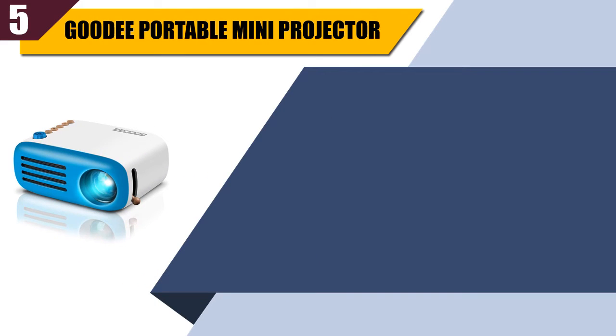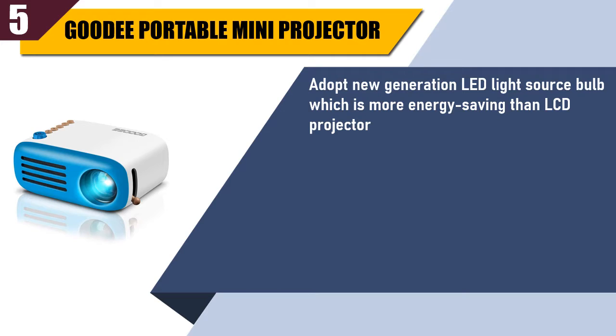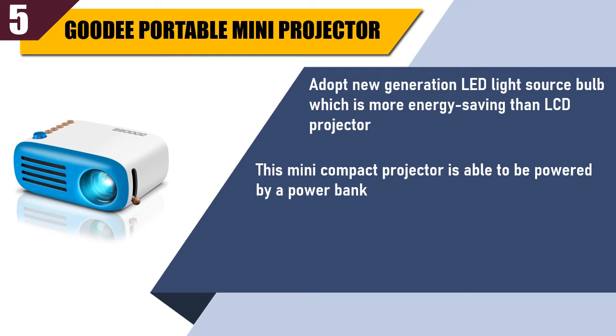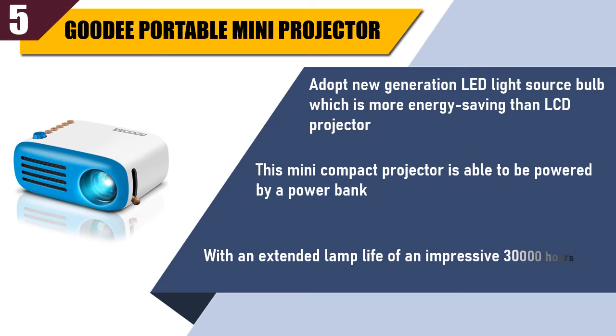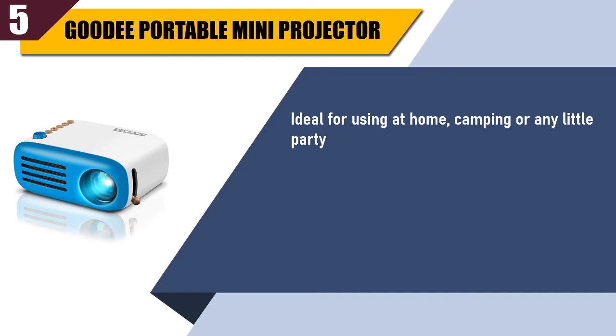Best of 5: Gudi Portable Mini Projector. It adopts a new generation LED light source bulb, which is more energy saving than an LCD projector. This mini compact projector is able to be powered by a power bank. With an extended lamp life of an impressive 30,000 hours, it is ideal for use at home, camping, or any little party.